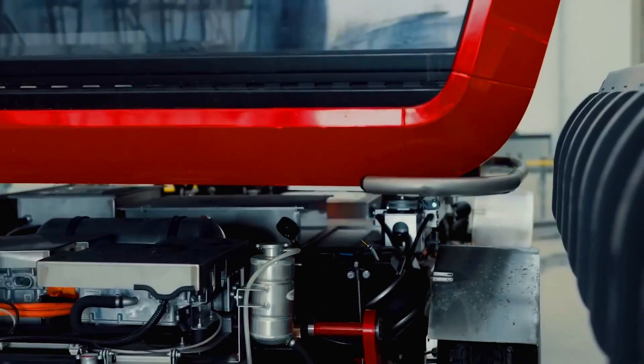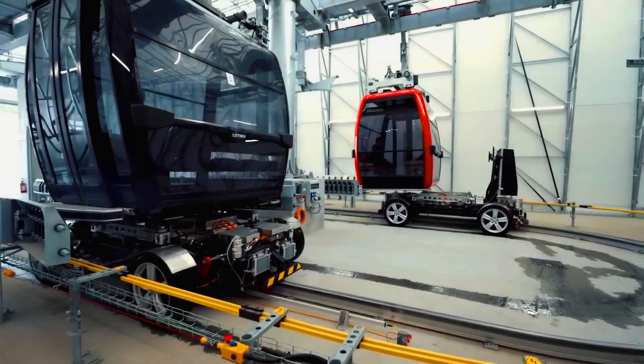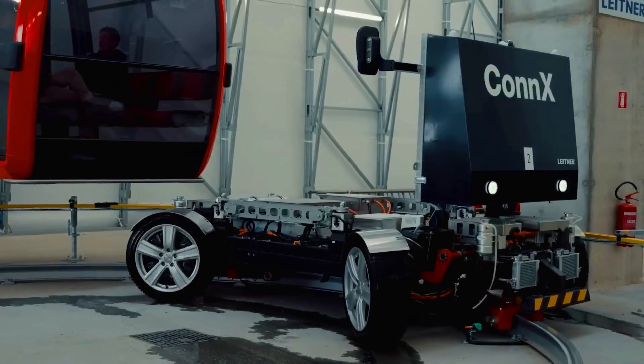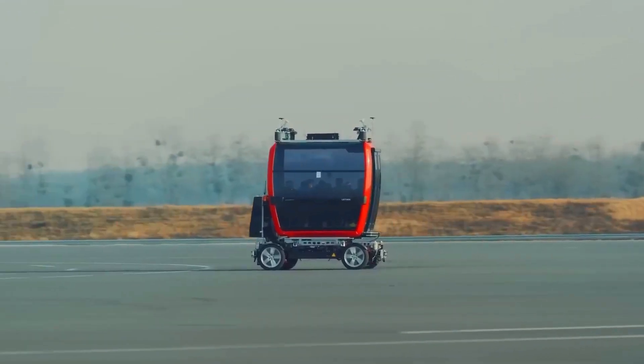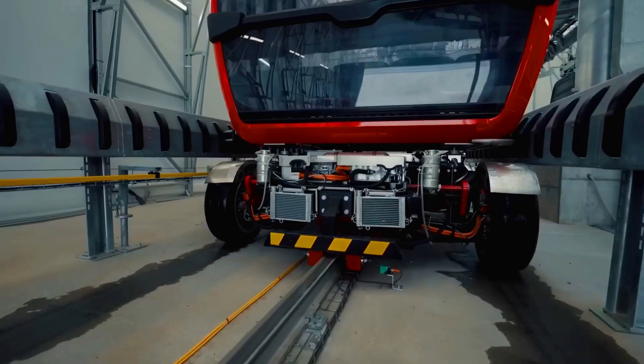The idea is to bring the benefits of cable cars into urban environments. For instance, passengers won't need to switch transport modes to travel between stations. This could be particularly useful in cities like London and Barcelona, which already have passenger cable car lines, and authorities in many other cities should definitely consider the Leitner Connex.